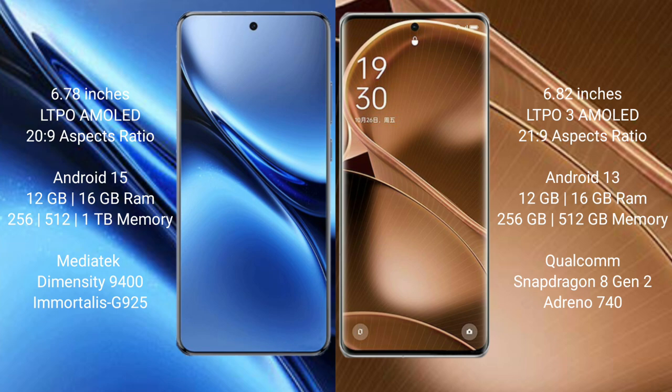Vivo X200 Pro comes with 12GB or 16GB RAM and 256GB, 512GB, or 1TB internal storage. It is powered by the Dimensity 9400 processor with GPU Adreno 925.